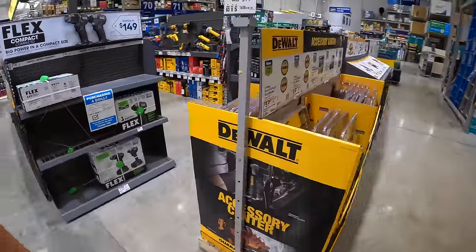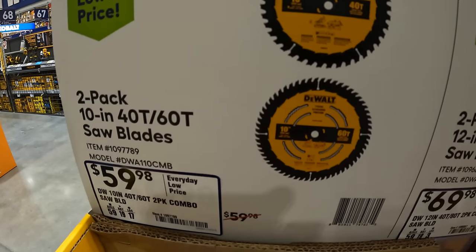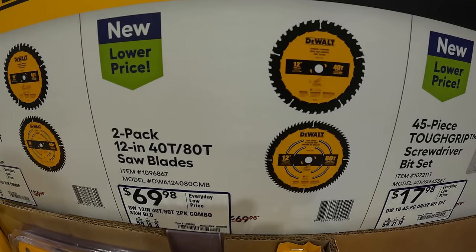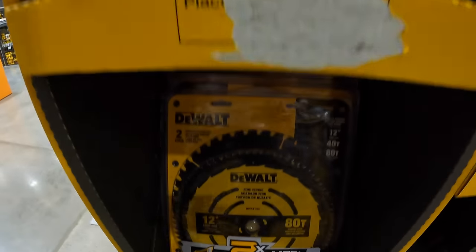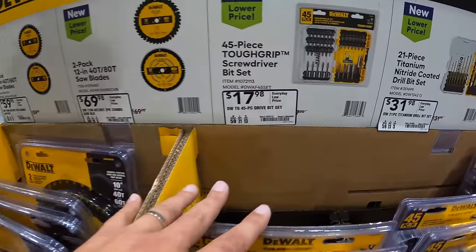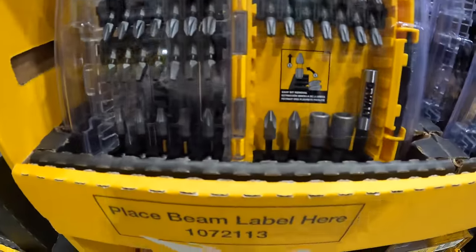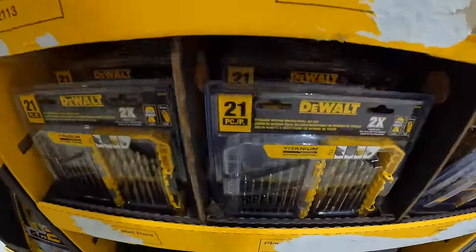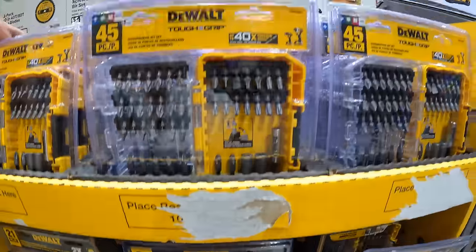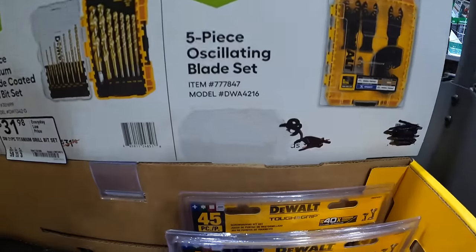DeWalt has a two-pack of the 10-inch 40-tooth and 60-tooth saw blades, and a two-pack of the 12-inch 40-tooth and 80-tooth saw blades. $17.98 for their 45-piece tough grip screwdriver bit set, and $31.98 for their 21-piece titanium drill bit set. They're actually sold out of their 5-piece oscillating plate set, so that one is gone.